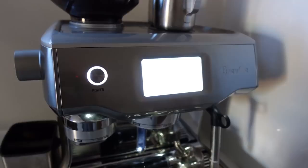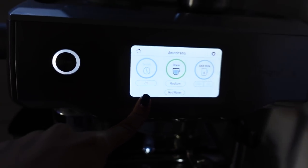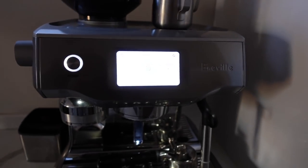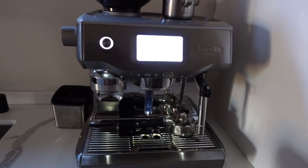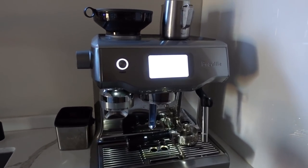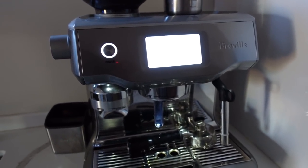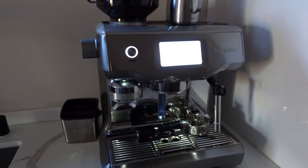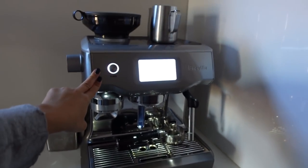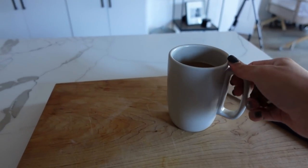I wish you guys could smell the house right now. This is the Breville espresso machine — Adam and I had been eyeing this for probably three years. We stalked it and went and looked at it at Williams-Sonoma many many times, and last year during the pandemic we finally caved. I think it's worth every penny.